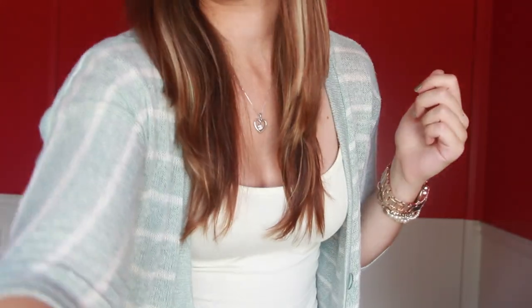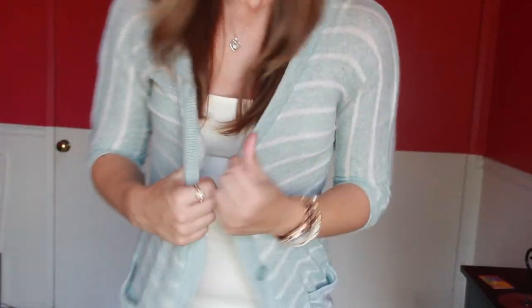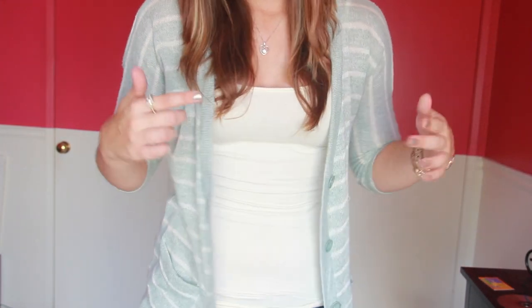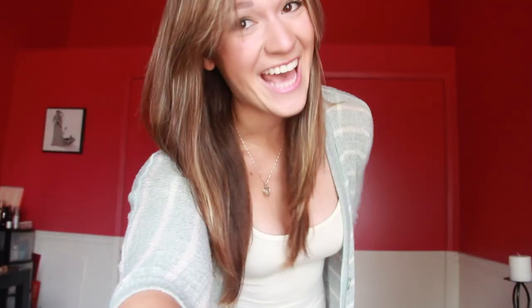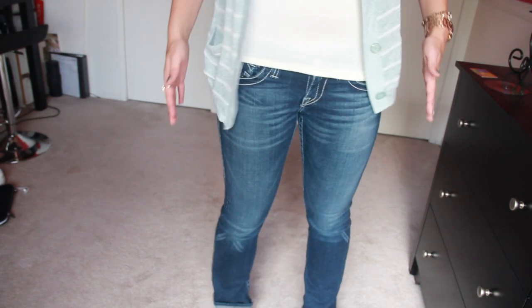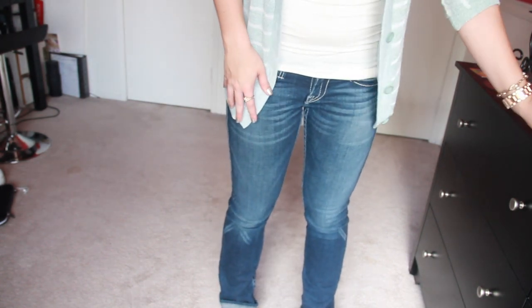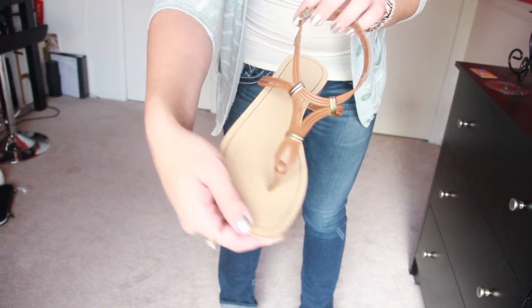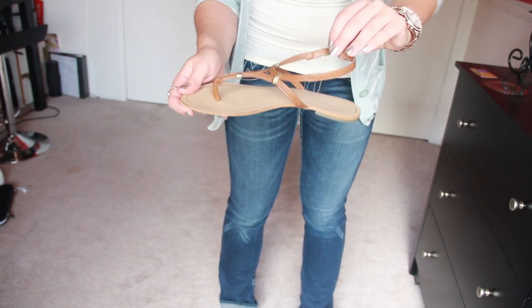For my outfit, I'm wearing this cardigan sweater that's from Forever 21. I really like it — it's just a striped cardigan, and then a cami from Forever 21. And then for my jeans, I'm wearing these True Religions that I got from the outlets a couple years ago for my birthday. I love these, I wear them all the time. And for my shoes, I'm wearing these guest sandals that I also got from the outlet, and they were like $20 — super, super cheap.